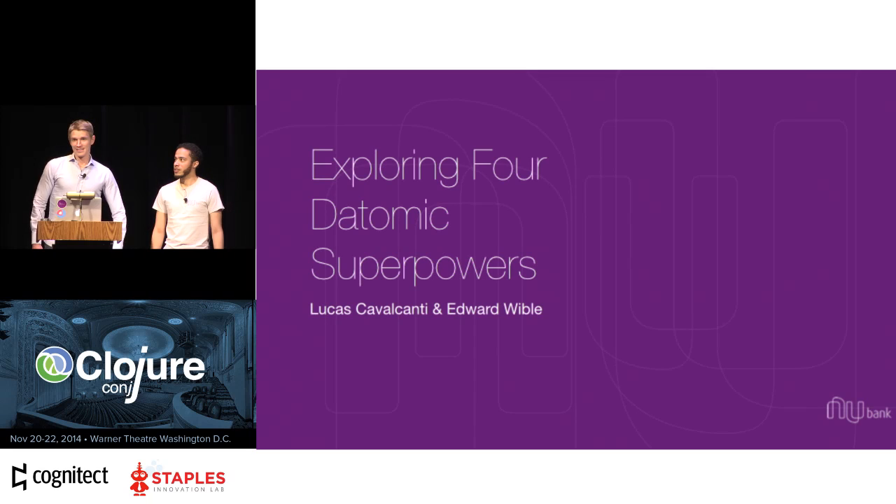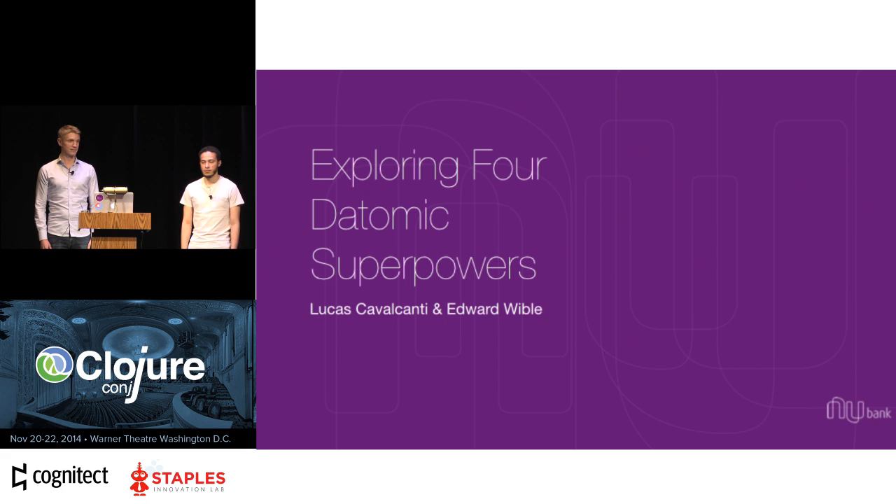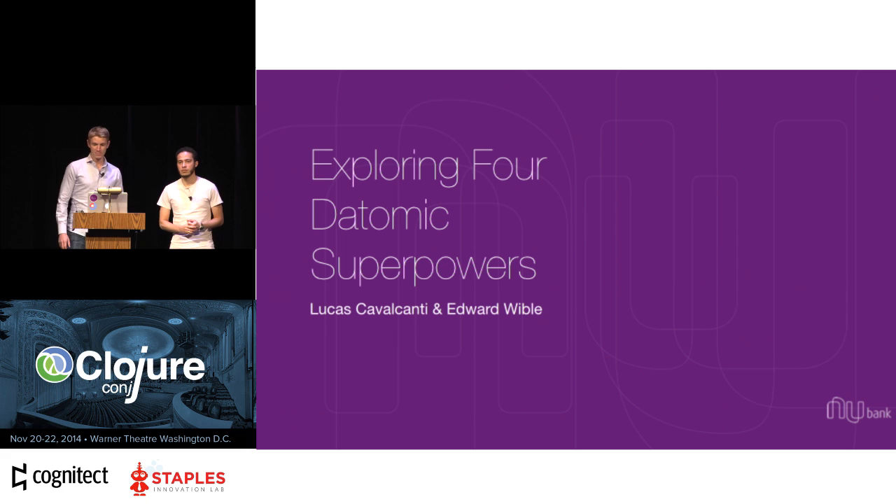Good afternoon. Lucas and I are very excited to be here today to tell you a bit about what we've been doing with Datomic and to walk you through some of the features that we found useful — and hopefully you find them useful and interesting as well.